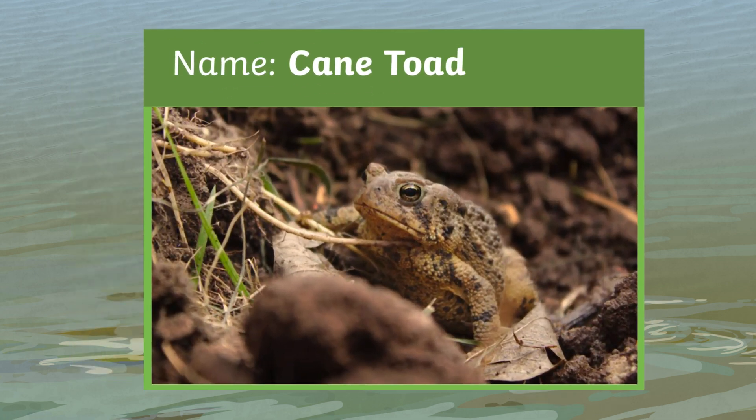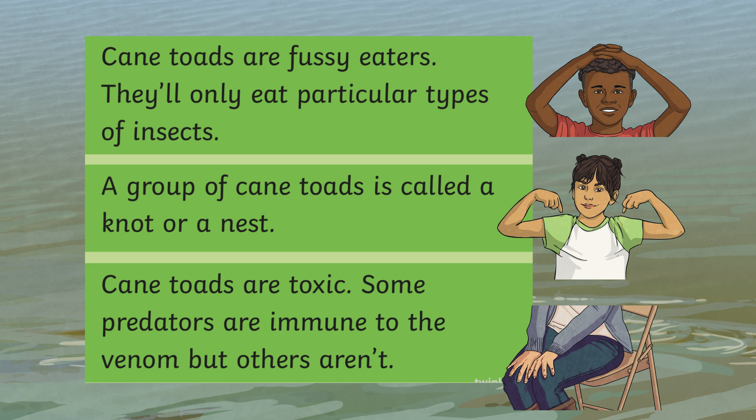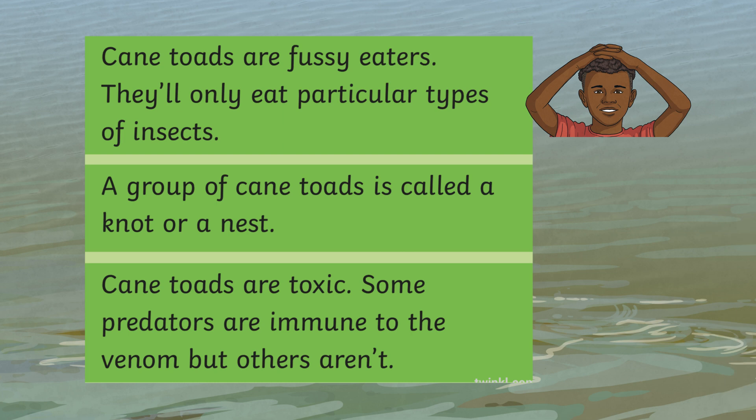For this last one, we've got a cane toad — he looks a little bit grumpy! Cane toads are fussy eaters and only eat certain insects; a group of cane toads is called a knot or a nest; and they are toxic — you do not want a cane toad sandwich! Which one do you think is fake? The top one — they are not fussy eaters at all.